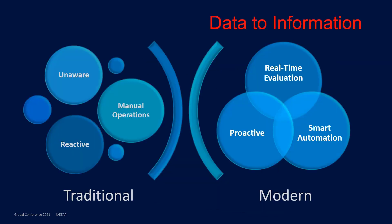In a traditional SCADA solution, operators are unaware, have to perform manual operations, and in general are reactive. Whereas the modern solution requires real-time evaluation of the system with a proactive approach and smart automation.